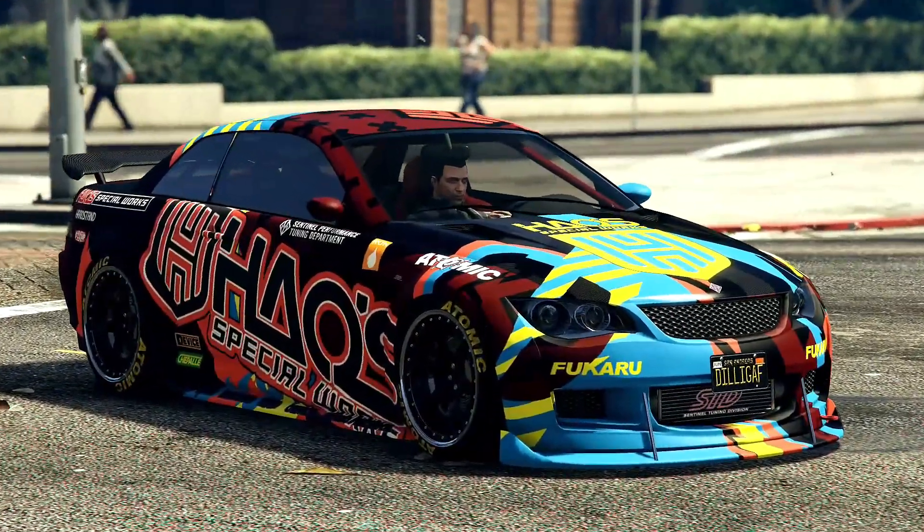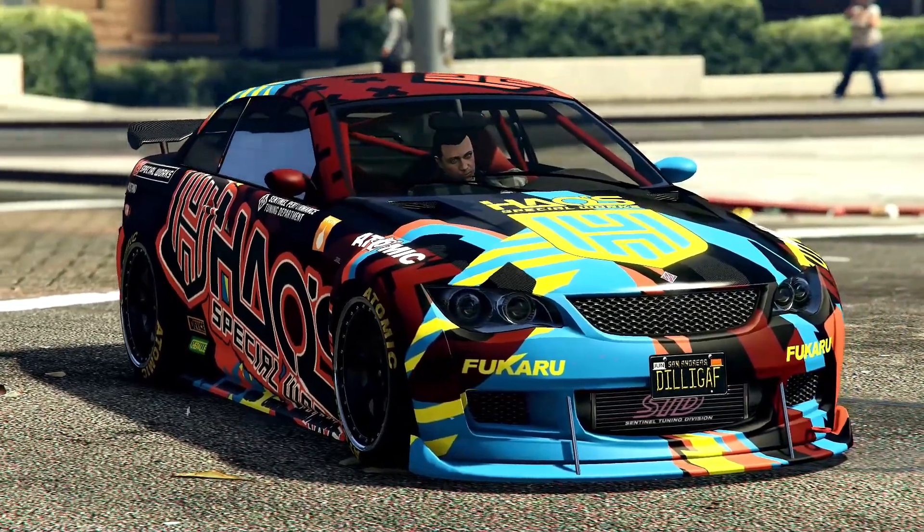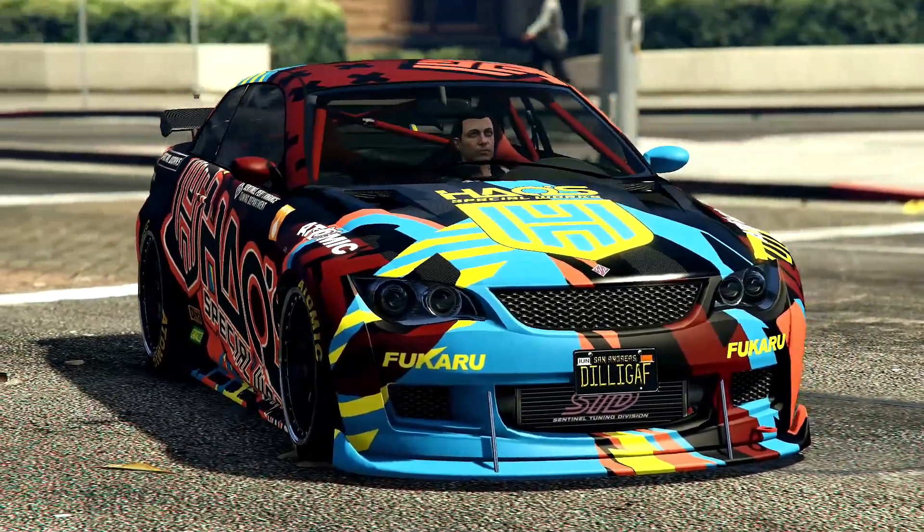Greetings Crabtwitcher. Today we're going to talk about the Ubermacht Sentinel XS. This vehicle is in the Coupes category and it sets you back $60,000.